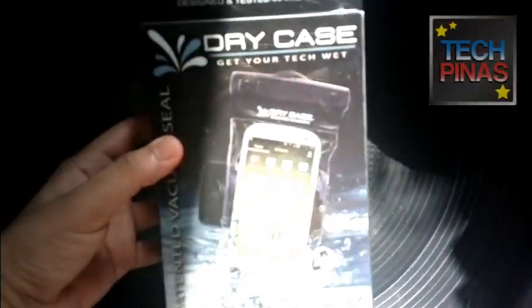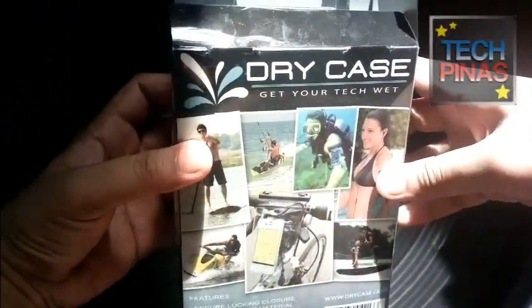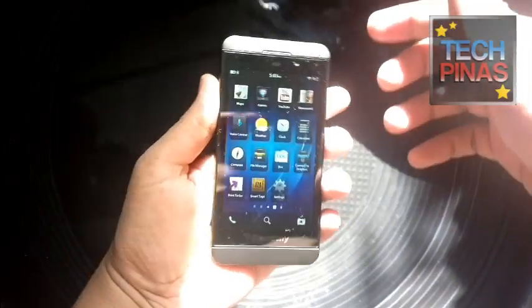This is my quick demo video of this perfect summer accessory for your gadgets. It's called DryCase, and its slogan is 'Get your tech wet.' Basically, what this thing does is it protects your smartphones, tablets, or any mobile device from water damage.